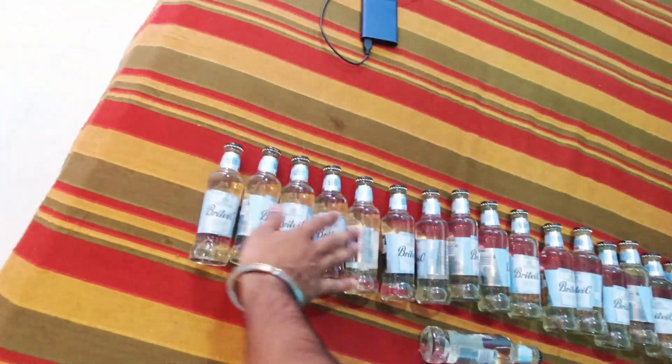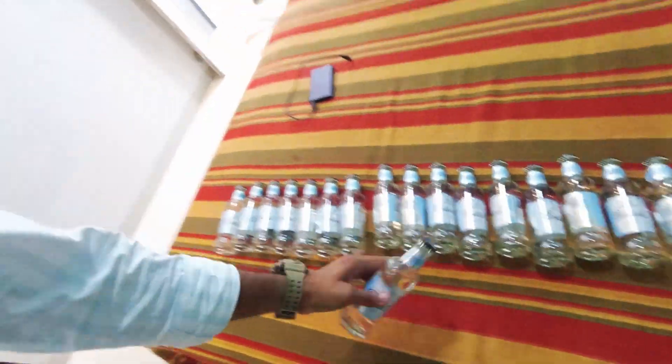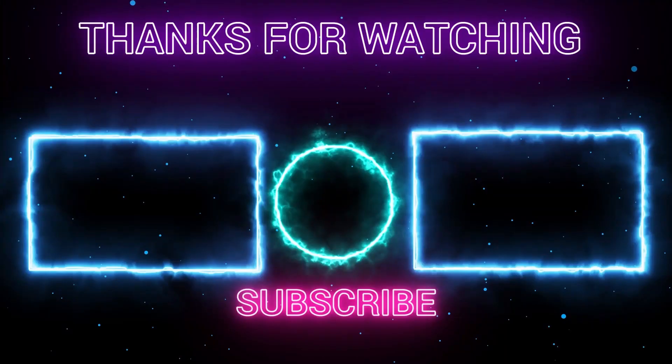Subscribe and comment. Hit like on this channel — subscribe, as I always say. So we will see you next time. Take care. Bye bye!